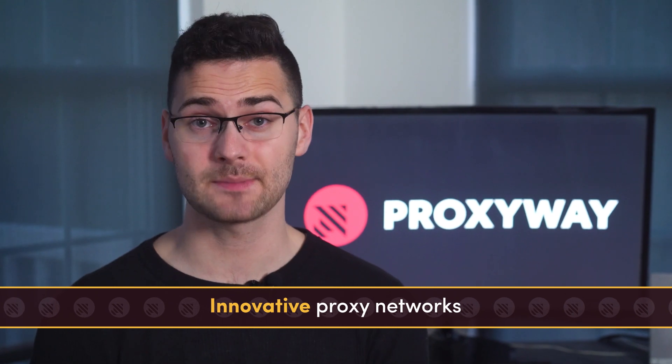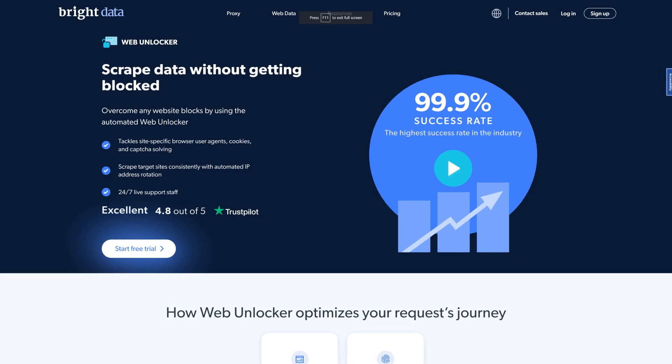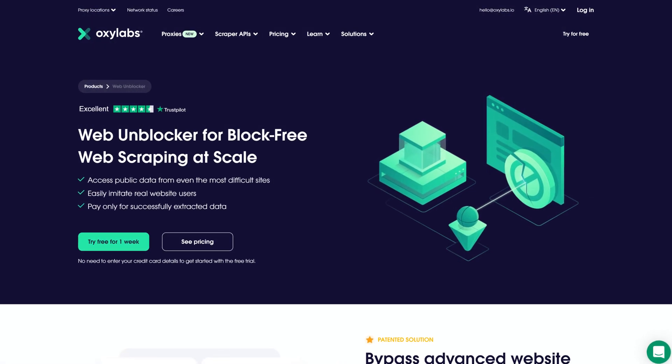We must give OxyLabs and Bright Data props for their novel technologies. Bright Data's and OxyLabs' web unlocker technologies are similar in nature — both proxy networks deal with IP unblocking, use intelligent rotation, and fight CAPTCHAs. If you're looking for an efficient web scraping solution, definitely check them out.